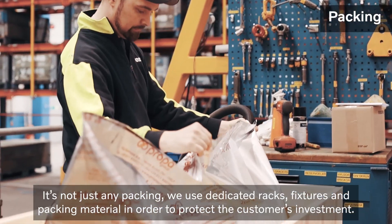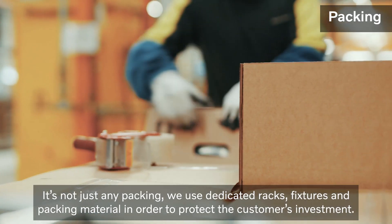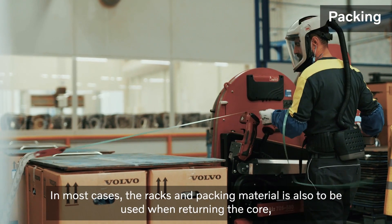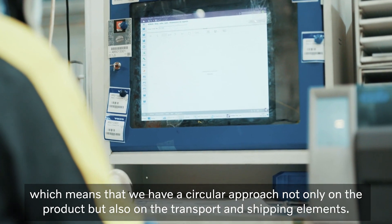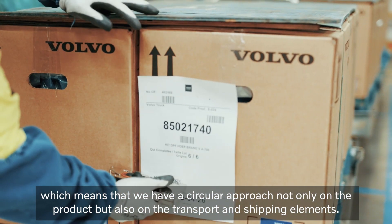It's not just any packing — we use dedicated racks, fixtures and packing material in order to protect the customer's investment. In most cases, the racks and packing material are also to be used when returning the core, which means that we have a circular approach not only on the product, but also on the transport and shipping elements.